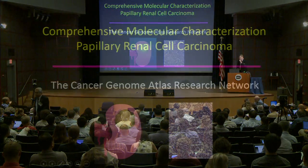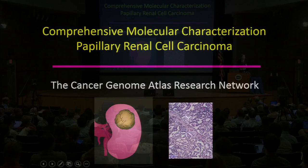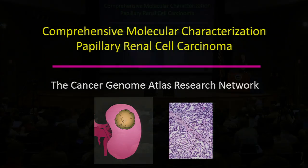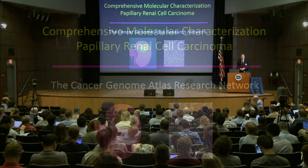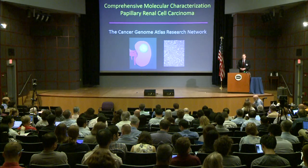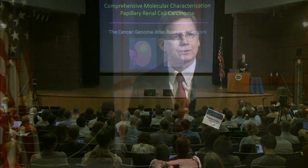Thank you very much. On behalf of Paul Spellman and myself and the rest of the members of the papillary renal cell carcinoma analysis working group, we want to really thank the NCI and NHGRI for putting this together. On a personal note, as a urologic surgeon who's worked on the genetic basis of kidney cancer for 31 years now, I would say this project and the previous projects — the TCGA clear cell and the TCGA chromophobe kidney cancer — really are sort of the dream of a lifetime.